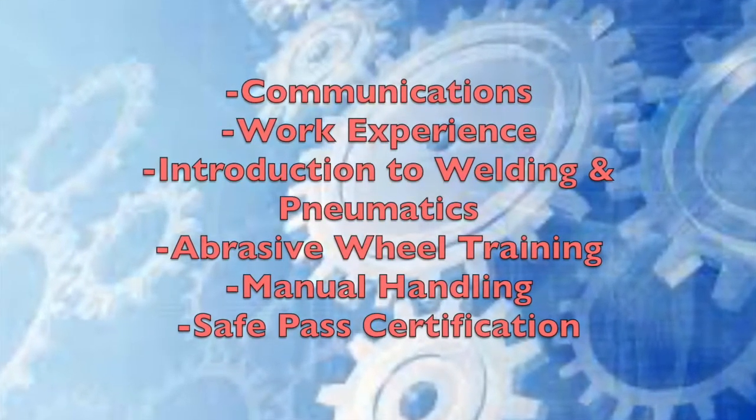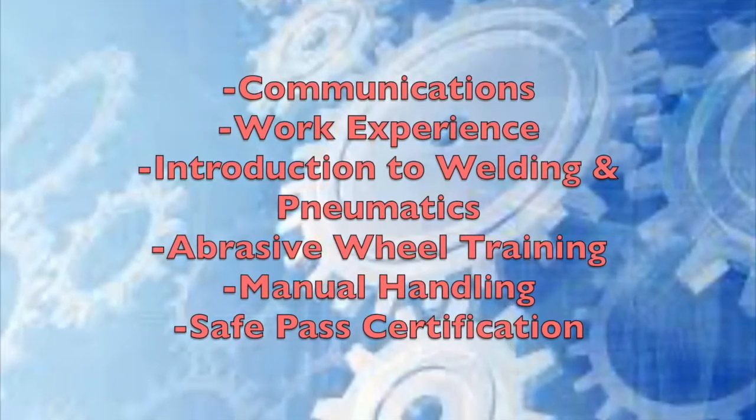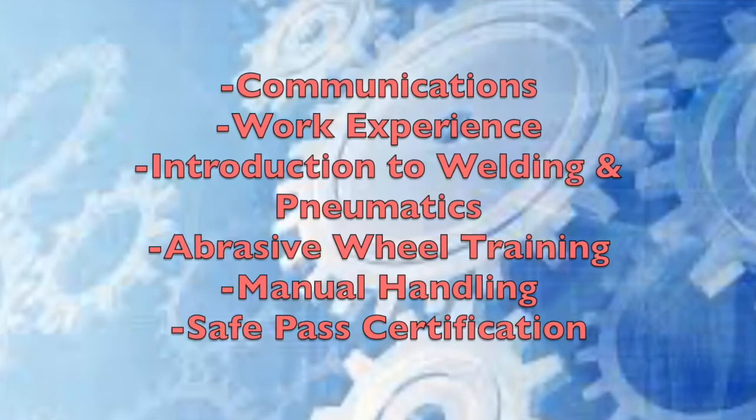We also study communications, work experience and an introduction to welding, pneumatics and abrasive wheel training, manual handling and safe path certification.